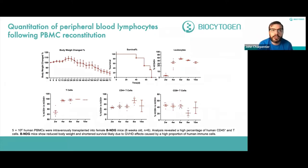Following PBMC reconstitution in the BNDG mouse, after 5 million human PBMCs were intravenously transplanted into female mice, analysis reveals a really high percentage of human CD45-positive cells. Reduced body weight and shortened survival is also observed, likely due to graft versus host effects and the activity of the human immune cells — paradoxically, negatively impacting survival because of such successful engraftment. The T cells as a proportion of human CD45 cells is nearly 100%, with CD4 and CD8 differentiation observed 10 weeks afterwards.